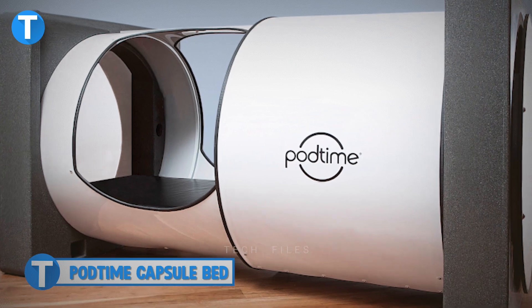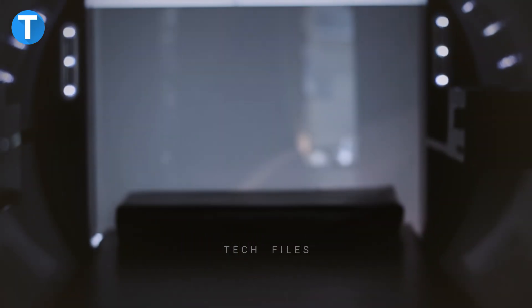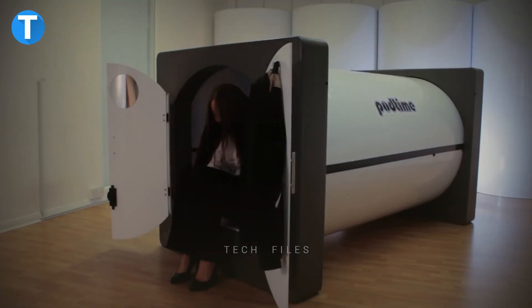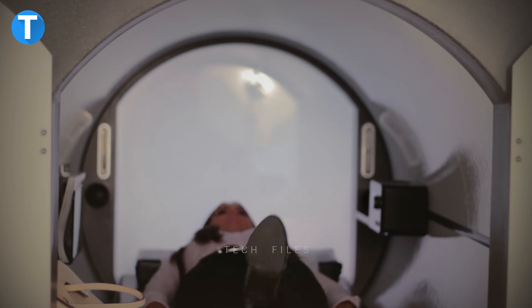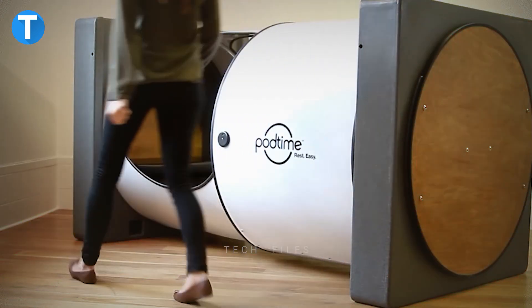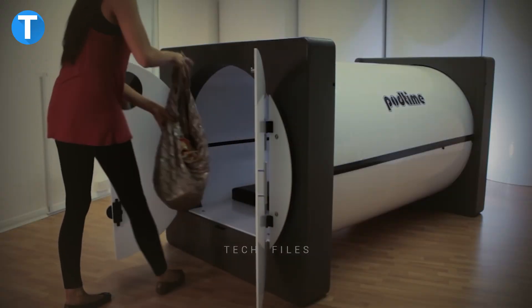Pod Time Capsule Bed. Take a moment to recharge your energy and mind in the Pod Time Capsule Bed — a modular tube designed to fit in any workspace or hospital. Spending a few minutes here will get you all relaxed and ready to take on more tasks for the day and increase your productivity. The Sleep Pod has dual options for the transparent or solid design, as well as double side entries that make it easier to enter, or just a front entry.